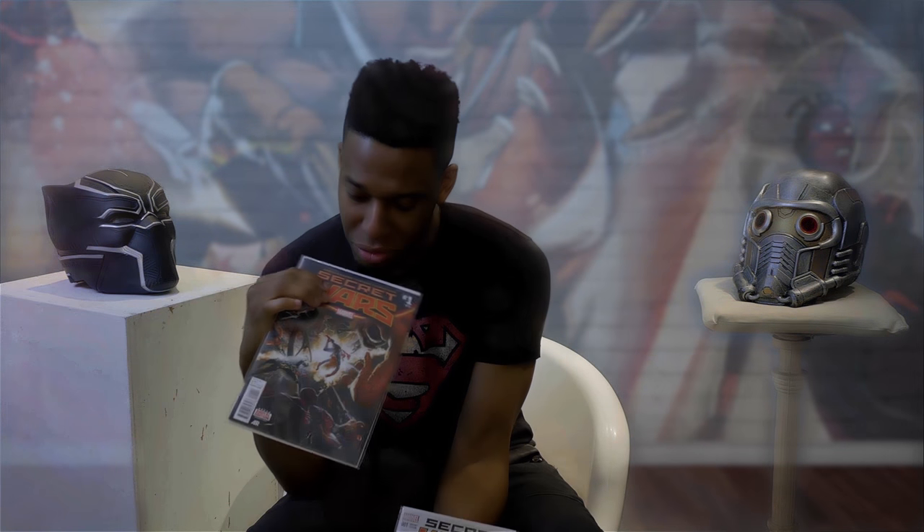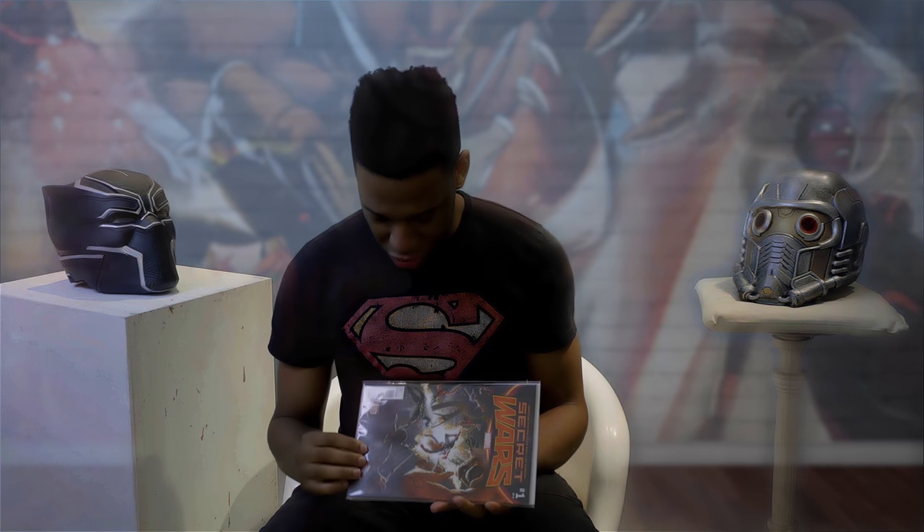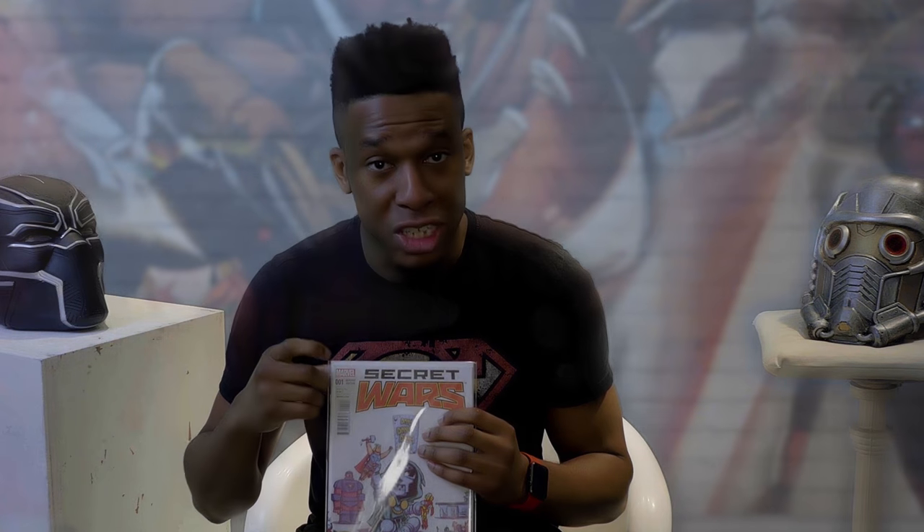Now we're going to look at Marvel. Here we have Secret Wars issue 1 — two copies with the exact same content inside but clearly two different front covers. The first one has barcode 000111: first issue, first variant, first print. Marvel is a bit different — you can also tell there are variants because most Marvel comics explicitly say 'variant edition' on the cover. The second copy's barcode reads 00121: first issue, second variant, first print.